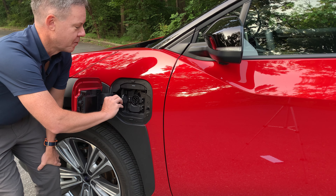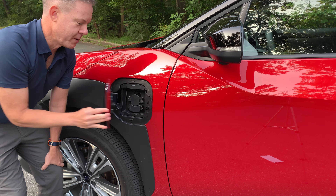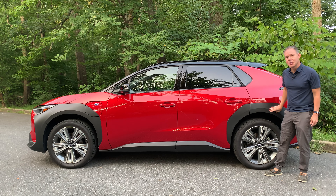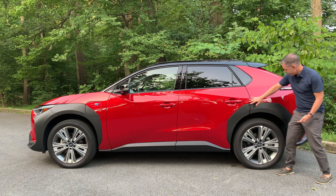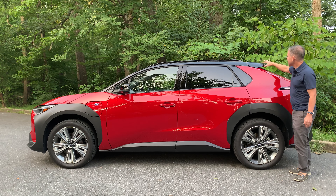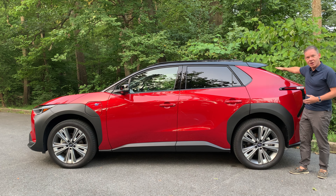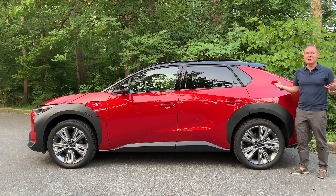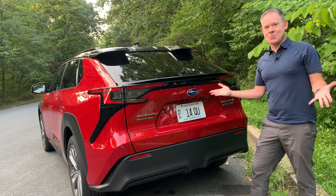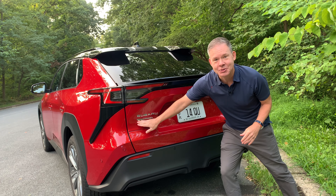Small flaps keep the charging port sealed from dust and water, and a charge indicator light flashes when charging. The theme of unpainted plastic continues over the wheel well arches and rear bumper cover. Behind the roof rails there's a large spoiler — this car has no rear windshield wiper, and Subaru's intention is that the spoiler keeps rain off the back window while driving, though that doesn't help in stop-and-go traffic.